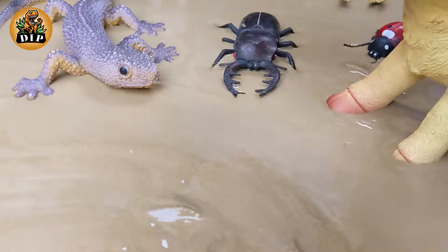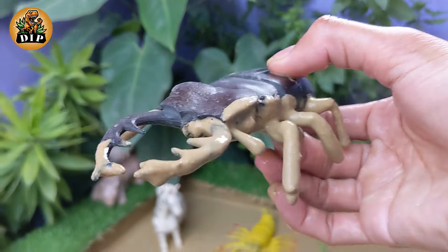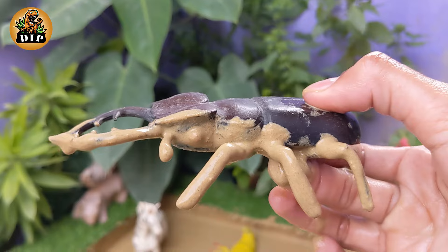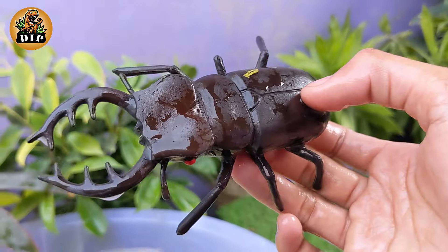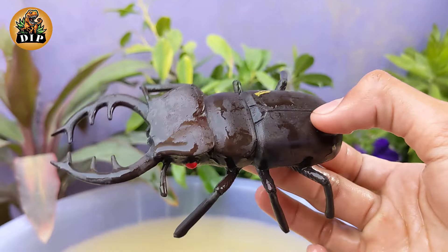Meet the Stag Beetle. Stag beetles are among the largest beetles in the world. Some species can reach lengths of up to 4 inches. The lifespan of stag beetles is relatively short — adults usually live for a few weeks to a few months, with most of their lifespan spent as larvae underground.